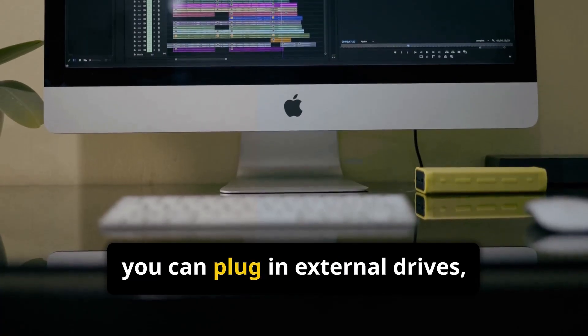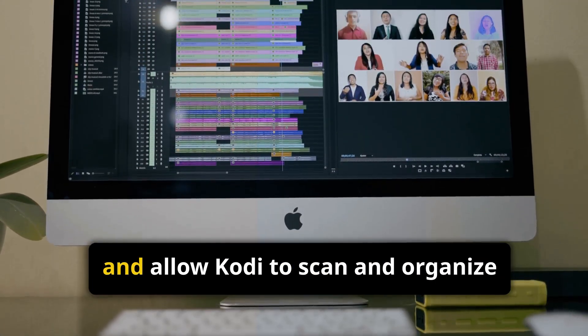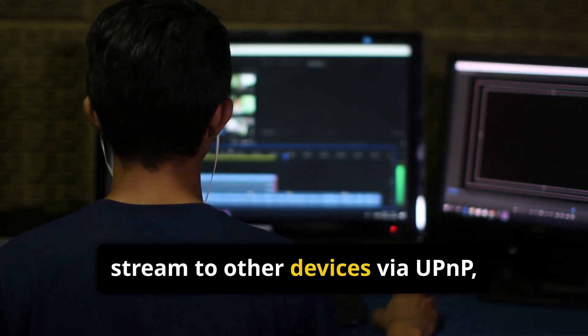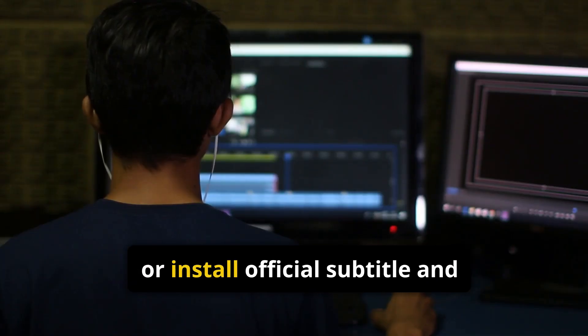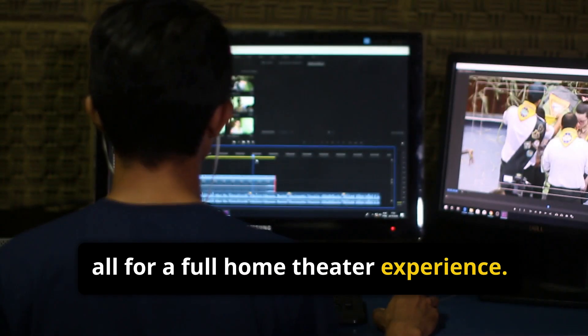Once installed, you can plug in external drives, add your own local movies or music folders, and allow Kodi to scan and organize everything automatically. You can even set up advanced playback features, stream to other devices via UPnP, or install official subtitle and metadata tools — all for a full home theater experience.